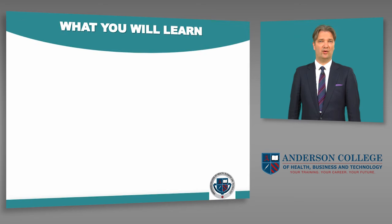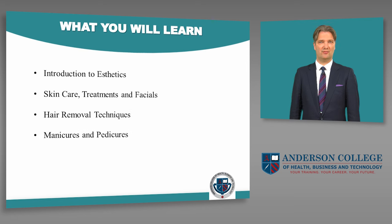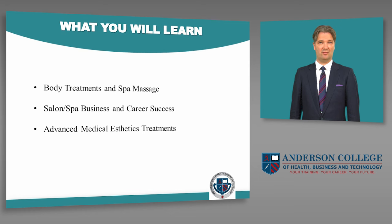Here's what you will learn: introduction to aesthetics; skin care, treatments, and facials; hair removal techniques; manicures and pedicures; makeup, lashes, and brows; body treatments and spa massage; salon, spa business, and career success; and advanced medical aesthetics treatments.